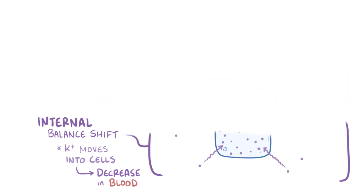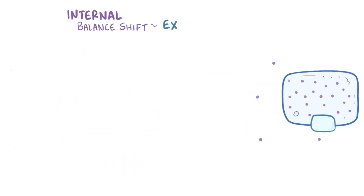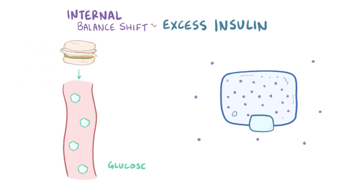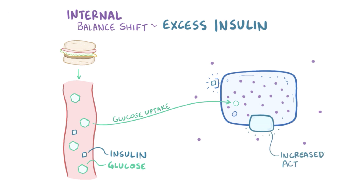One potential cause of an internal potassium balance shift is having excess insulin. This is because after a meal, glucose increases in the blood, and at the same time insulin is released, which binds to cells and stimulates the uptake of that glucose. Insulin also increases the activity of the sodium-potassium pump, which pulls potassium into cells.